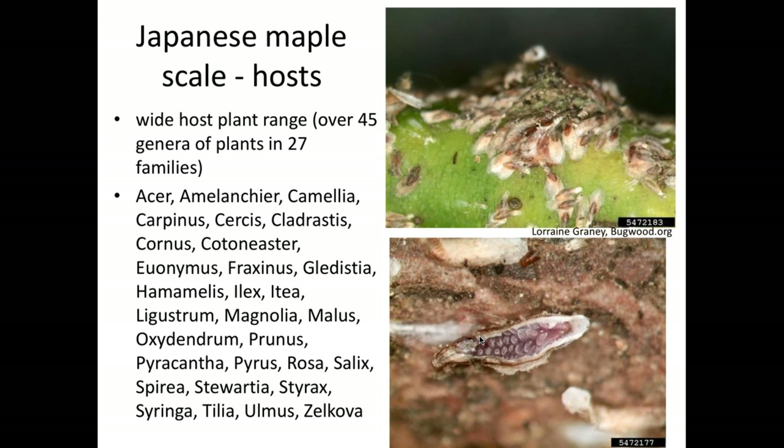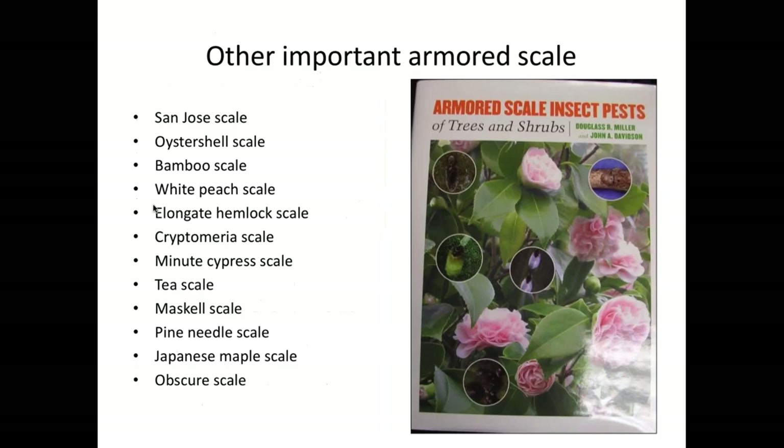Japanese maple scale is the most generalist of all in terms of host plants — over 45 genera from 27 families. Common hosts include maples, dogwoods, and cotoneaster. In the nursery industry they have most trouble with it on broadleaf evergreens like hollies, little-leaf hollies, and boxwoods. I also see it a lot on elms — the city's been planting lots of new elms in the last three years and they seem to all be getting covered in Japanese maple scales.